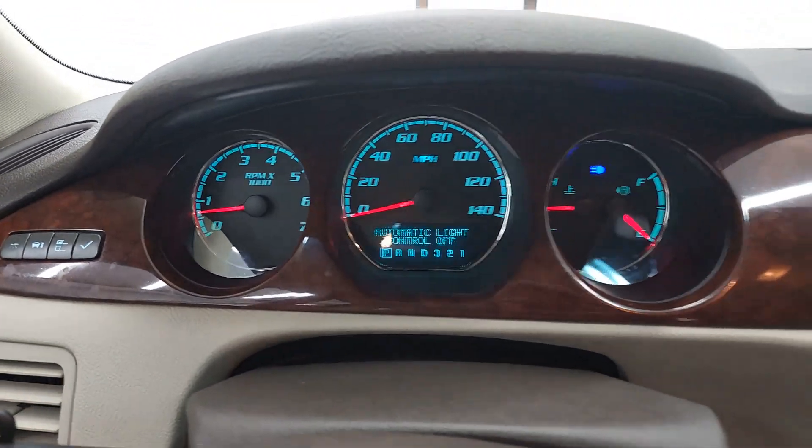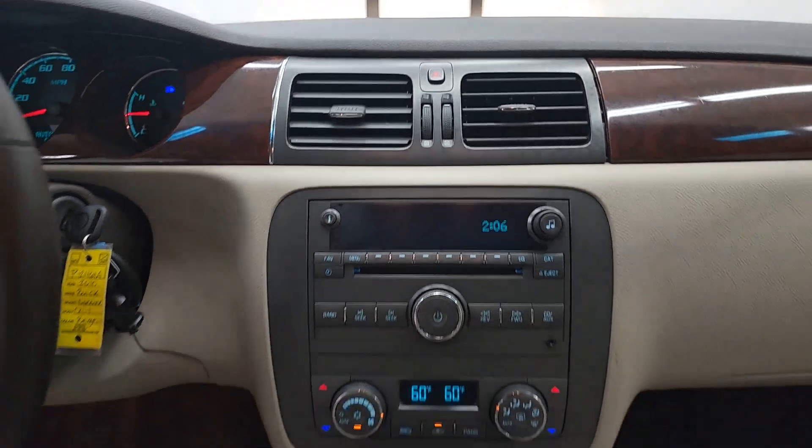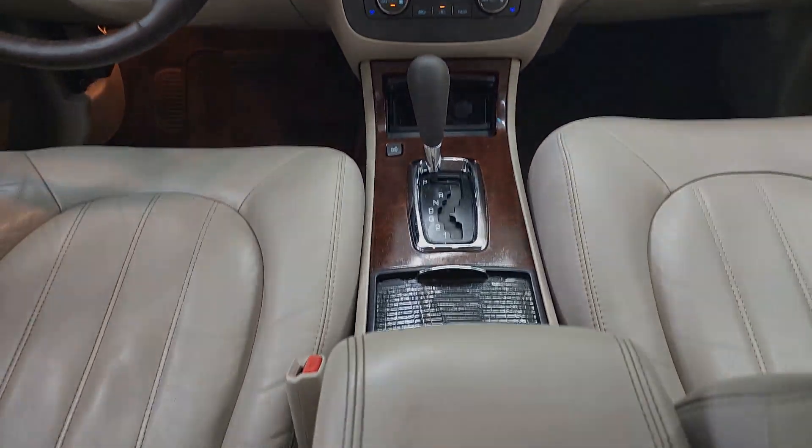Feel relaxed and ready to enjoy the journey in this smooth-riding Lucerne. See for yourself when you take it out for a while.